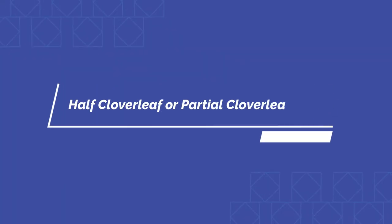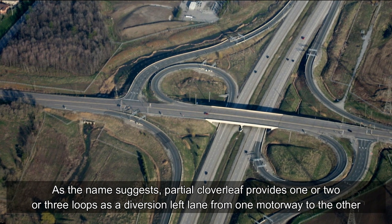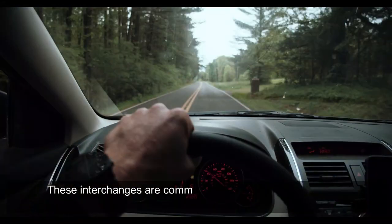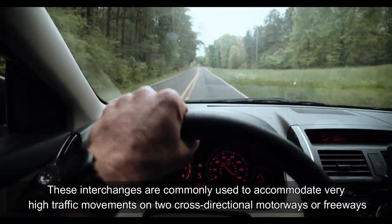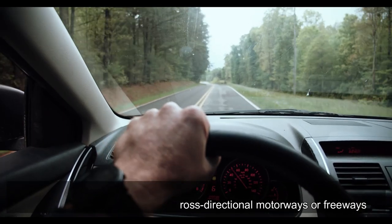Half cloverleaf or partial cloverleaf interchanges, as the name suggests, provide one, two, or three loops as a diversion lane from one motorway to the other. These interchanges are commonly used to accommodate very high traffic movements on two cross-directional motorways or freeways.